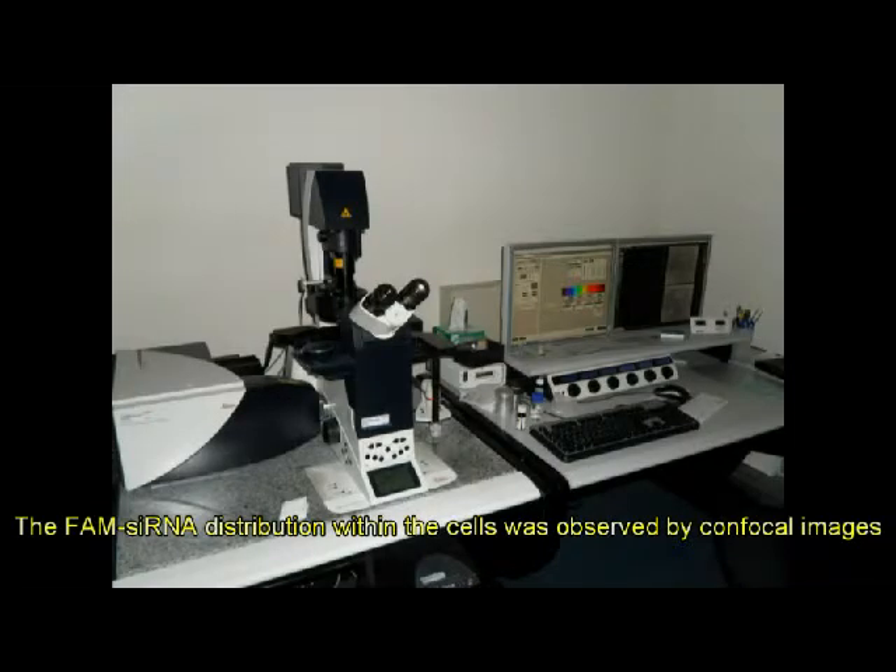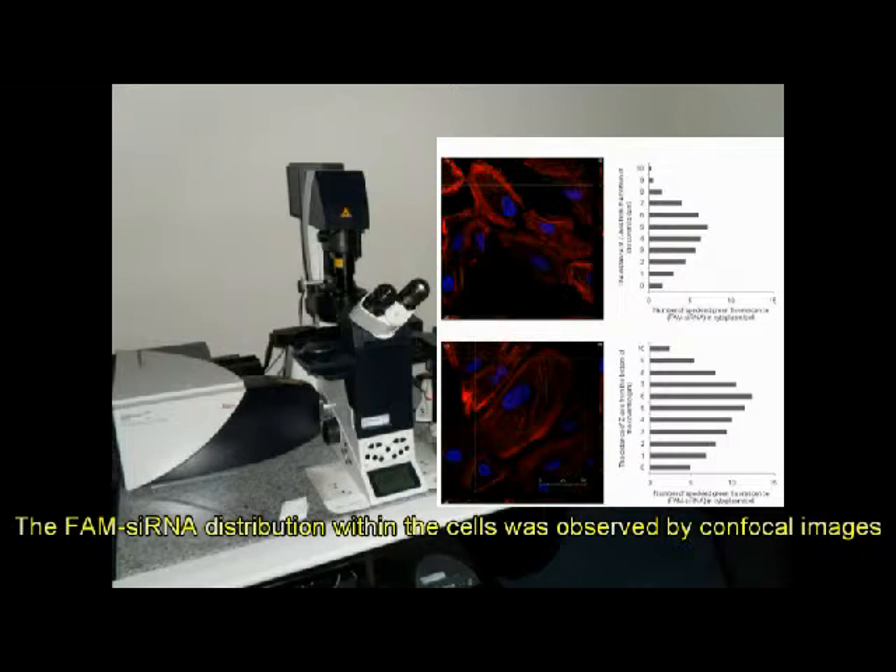The FAM-siRNA distribution within the cells was also observed by confocal microscopy images.